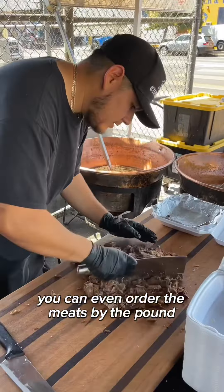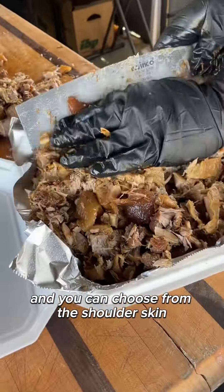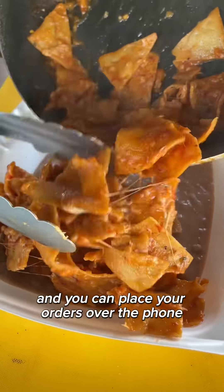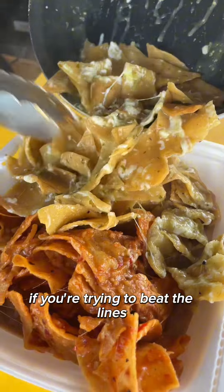If you want, you can even order the meats by the pound, and you can choose from the shoulder, skin, stomach, or mix them up. The place is open every day except Fridays, and you can place your orders over the phone if you're trying to beat the lines.